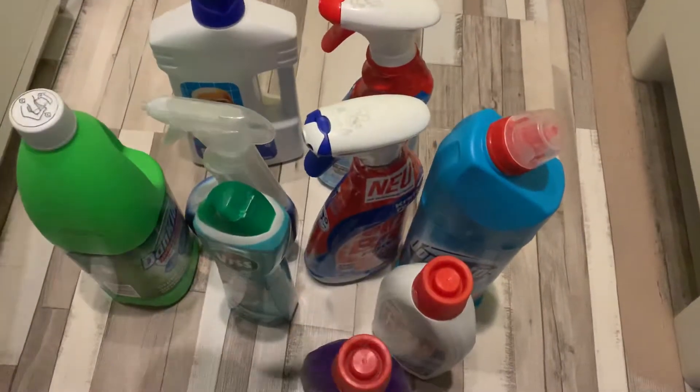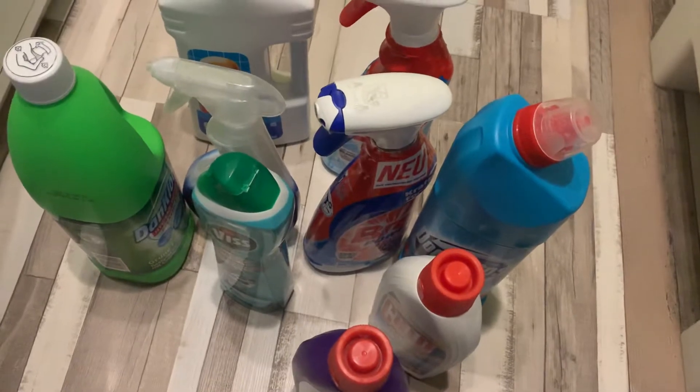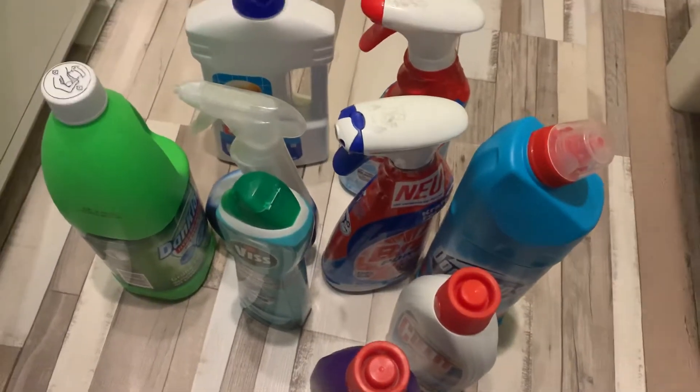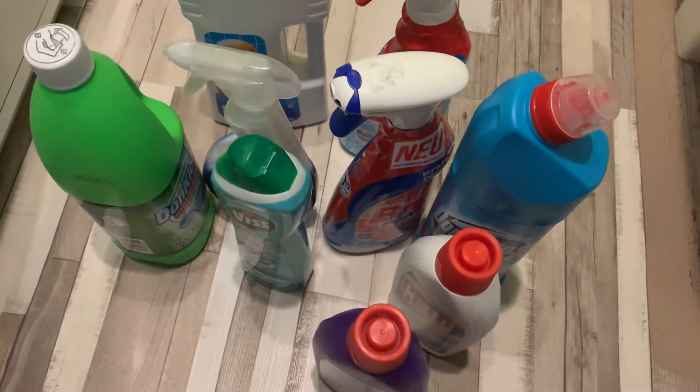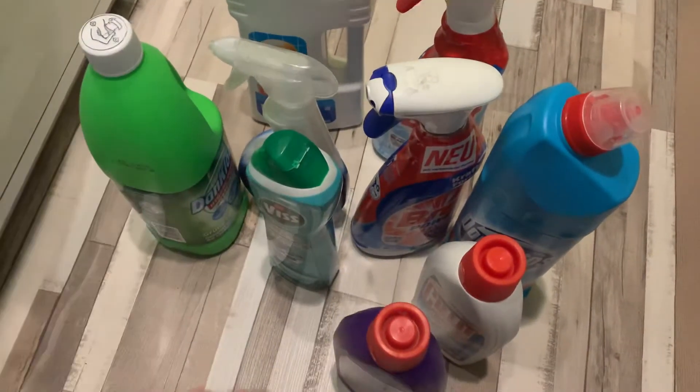Hello people, how are you doing? Let me know below. Today we're going to talk about something different — we're going to talk about bathroom cleaners, because Farika asked me about my favorite bathroom cleaners. So here it is, let's begin.